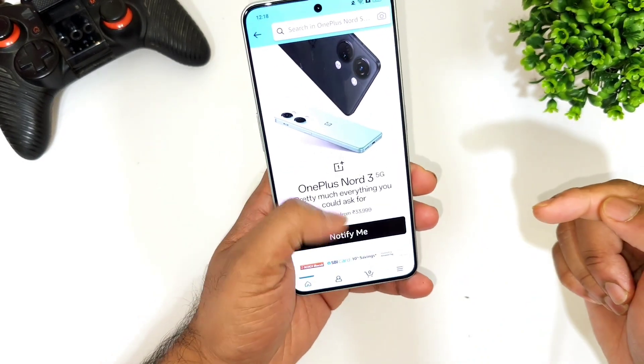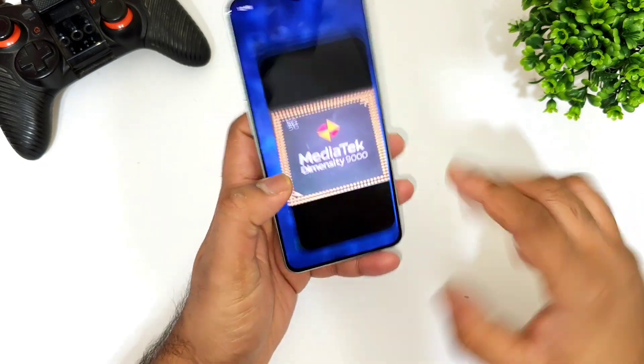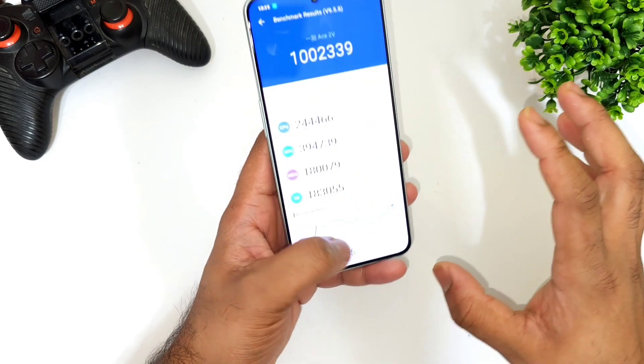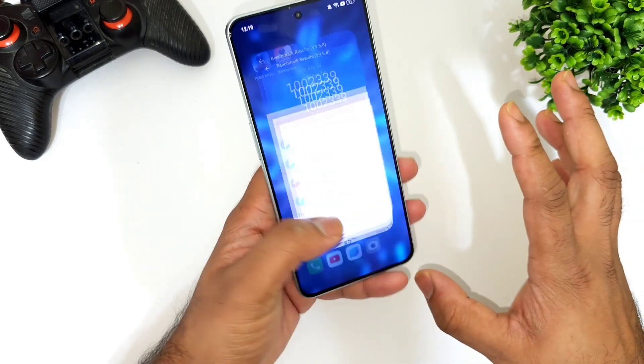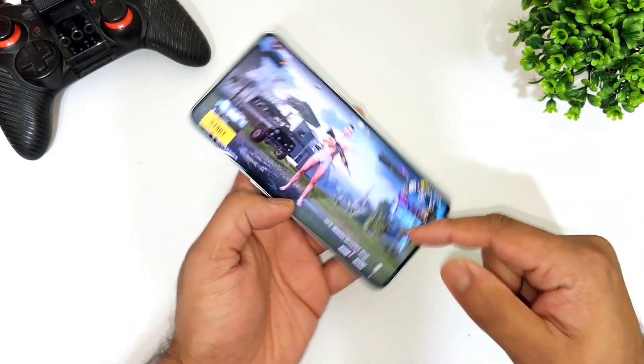For 34,000 rupees you are getting the Dimensity 9000 processor, which is pretty powerful and close to Snapdragon 8 Plus Gen 1 kind of performance in terms of benchmarks. With the Dimensity 9000 processor you will definitely get 90 fps in PUBG.